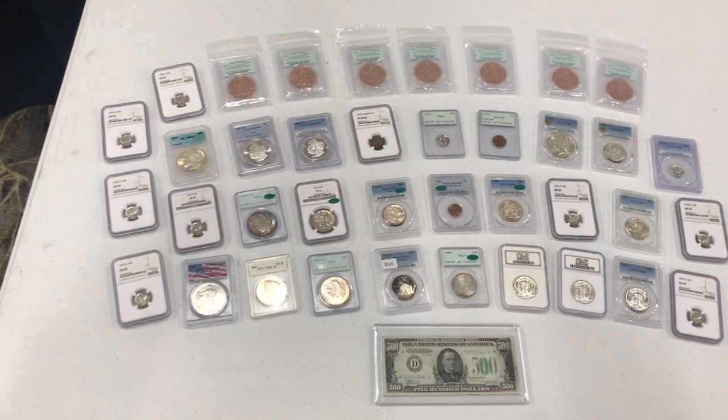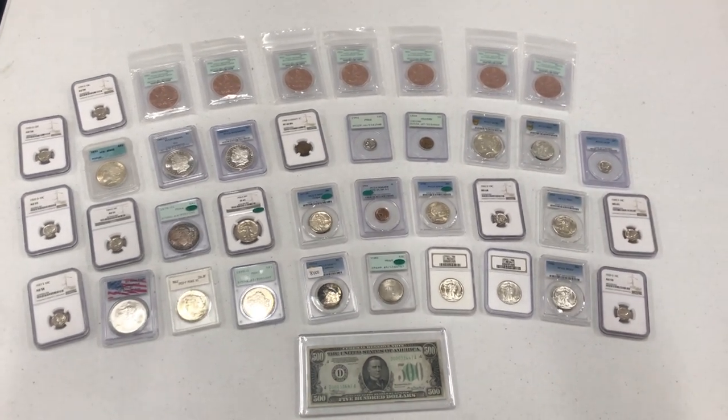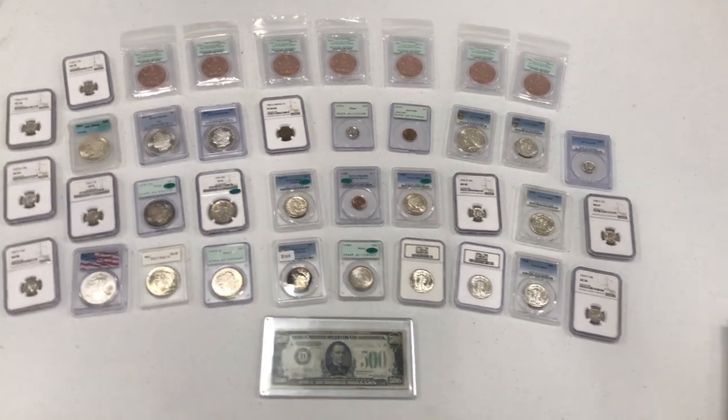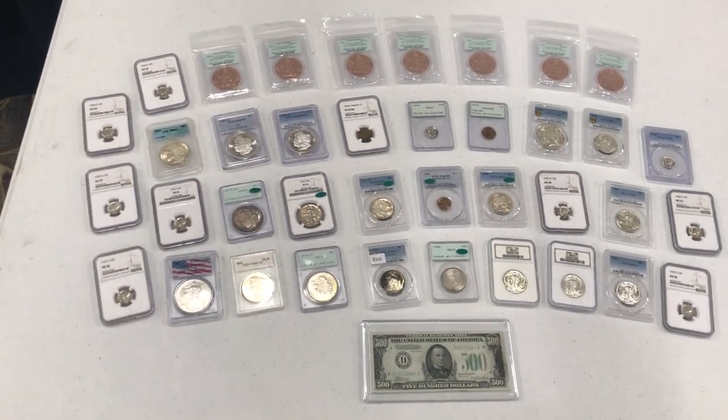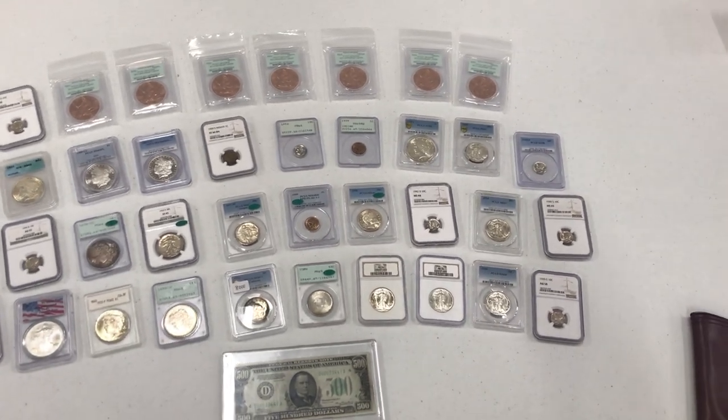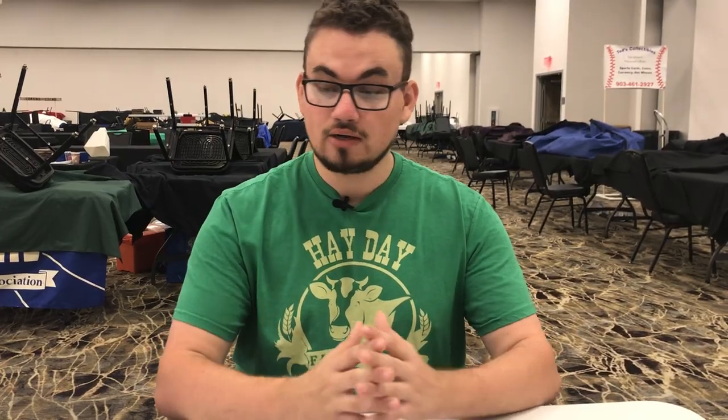Here's a little synopsis of everything that we purchased at the show. We plan on doing a breakdown of each coin that we thought was interesting — what we paid for it — and also giving you a few stories from the show. I wanted to start off by showing you a really cool thing that we had on consignment that we ended up selling in a few hours for a client.